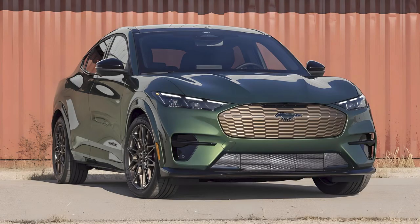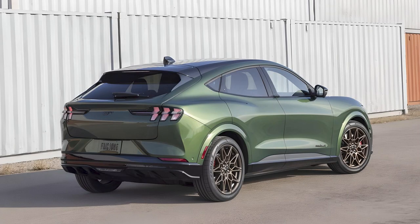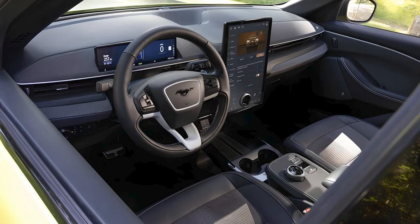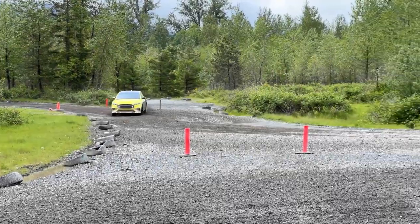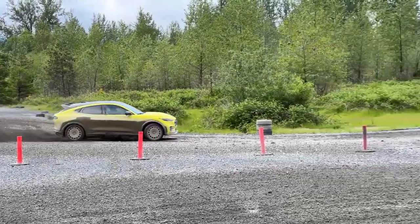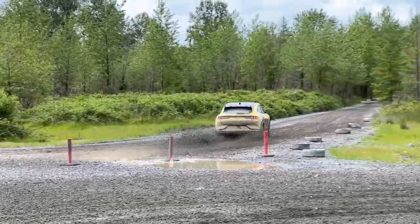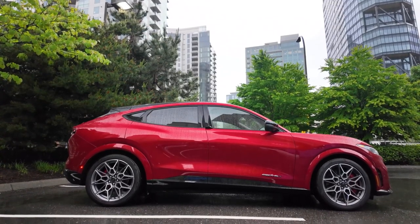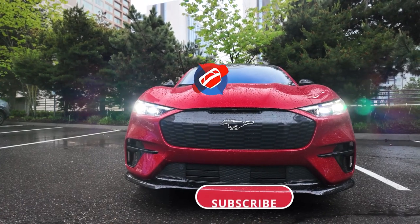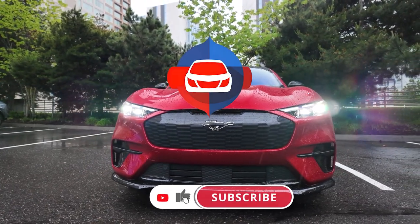The 2024 Ford Mustang Mach-E is a stylish, powerful, and practical electric SUV that offers something for everyone. Whether you're looking for performance, range, or cutting-edge technology, the Mach-E has it all. So will it be your choice? Share your thoughts in the comments.